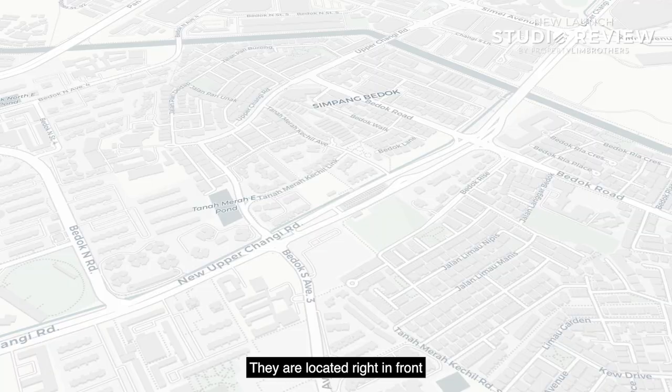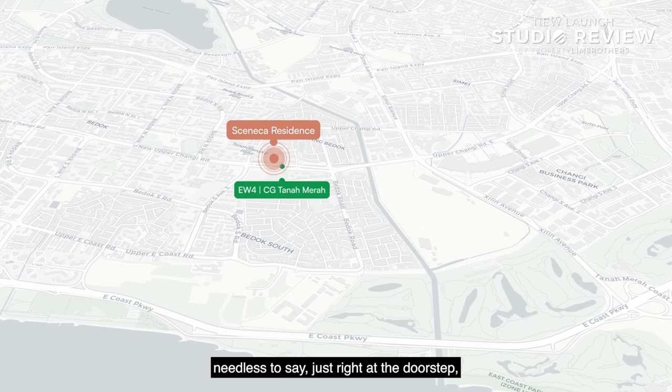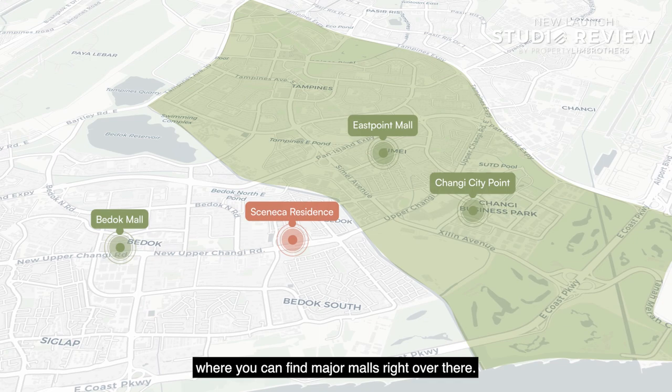Located right in front of Tanamera MRT station at the heart of District 16, residents are easily connected to the PIE and ECP by road. Public transport wise, the East-West Line is right at the doorstep with interchange options to other lines. Nearby shopping includes Bedok Mall, Changi City Point, East Point Mall, Tampines Enclave, and Jewel at Changi Airport.